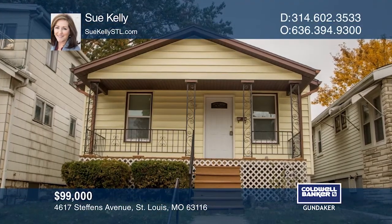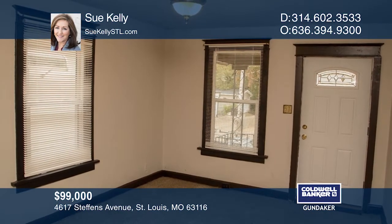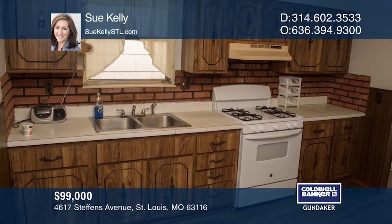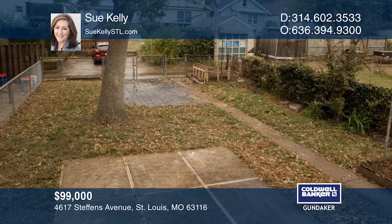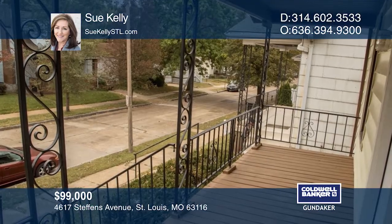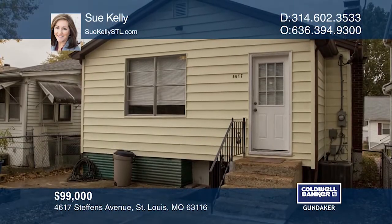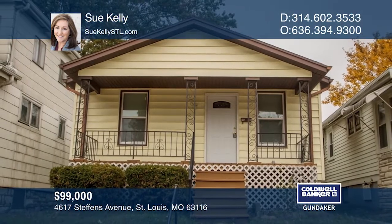This three-bedroom, one-bath bungalow is located on a quiet street in the Bevo Mill subdivision. Enter your living room off your charming covered front porch. The spacious eat-in kitchen has plenty of cabinets and countertop space and an updated gas stove and oven. The partially finished lower level could be used as a family room. Enjoy the level, fully fenced yard. This is a great opportunity — just move in. Make yourself at home by scheduling a tour with Sue Kelly.